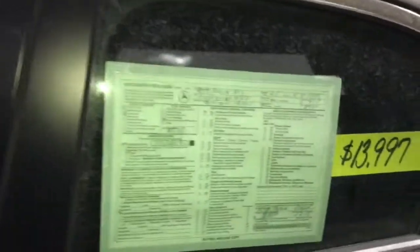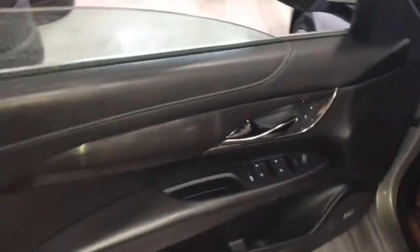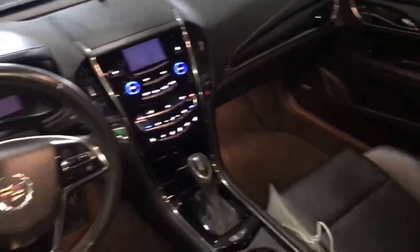53,000 miles, four-cylinder engine, rear-wheel drive, power windows, power door locks, power mirrors, Bose stereo system, full-leather interior, power seat, and automatic climate control.